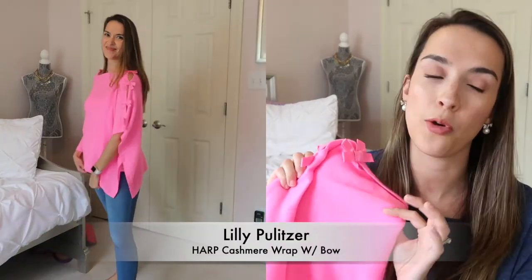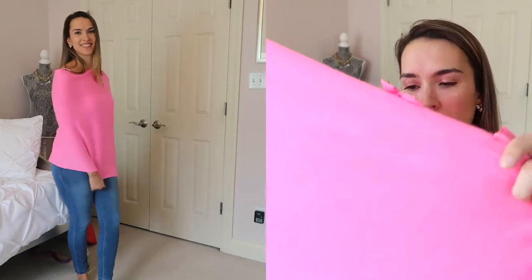This next item is the Harp cashmere wrap with bow. When I ordered it, it made sense, but with a toddler it's just not practical, so it's going back. You wear it over dresses or a cami and jeans — it's super soft and I love the bow detail. It also comes in white. It's one size in Prosecco Pink, 100% cashmere, so you'll need to dry clean it. Really cute and soft, just not realistic for my life right now.